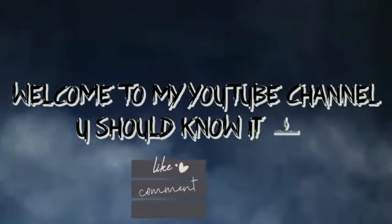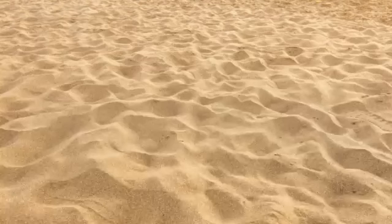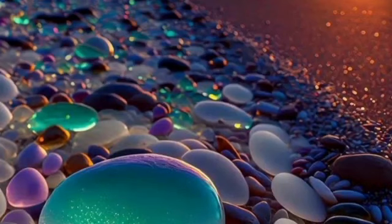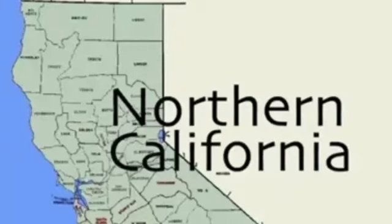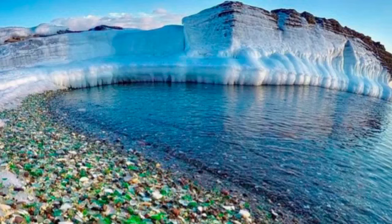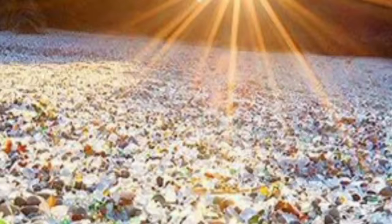Welcome to my channel. Today in this video we talk about a beach where instead of sand you will find millions of tiny pieces of glass. The name of this beach is Glass Beach, which is located in Northern California. Glass Beach is a group of three small and narrow beaches incorporated into MacKerricher State Park near Fort Bragg, Northern California.